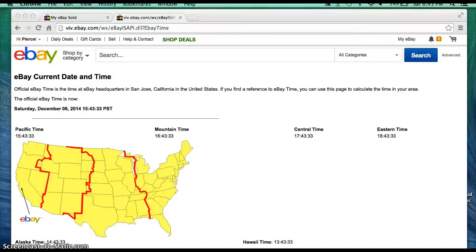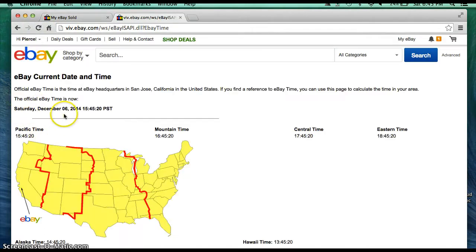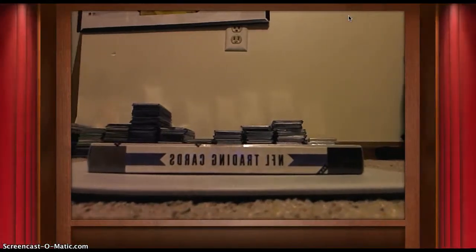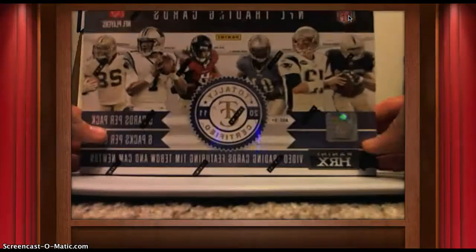Hello everyone, welcome to Break 260 for the Boxing 2011 Totally Certified Football. Appreciate everyone getting in. This is going to be my first day and time. It is Saturday, December 6, 2014 — 6:45 PM Eastern time and 3:45 PM Pacific time. Here we go.